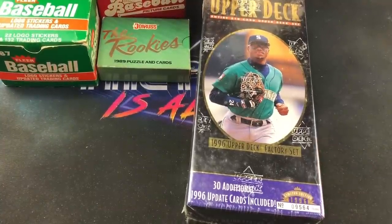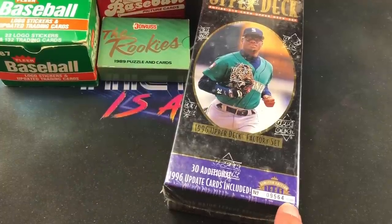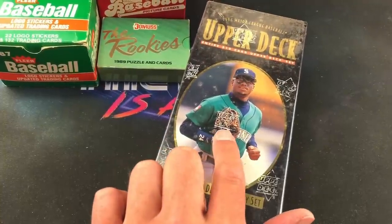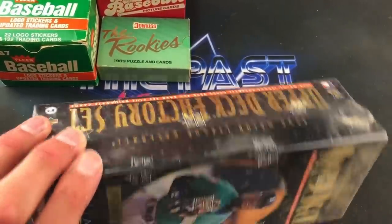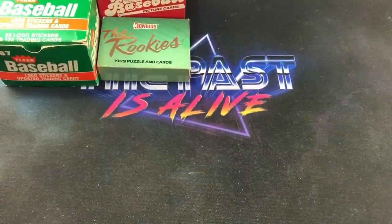Also at the flea market from the same guy who sold me the dollar sets — this was a really good price — it's a 1996 Upper Deck factory set. It's a limited edition numbered out of 15,000 with 30 additional update cards inside. Ken Griffey Jr. appears to be the theme of this video based on what's on the top of the set. Very dusty and dirty with cellophane on it, but I thought it was pretty cool for a very good price.